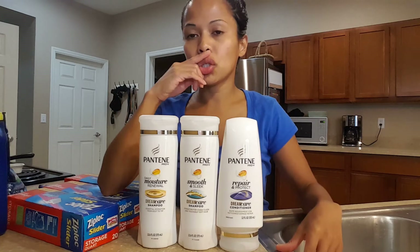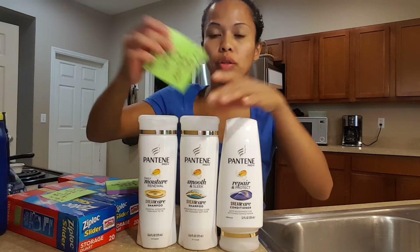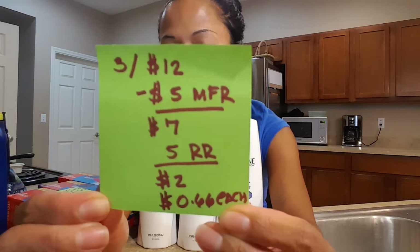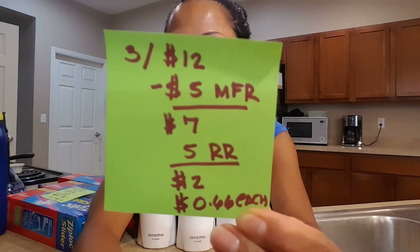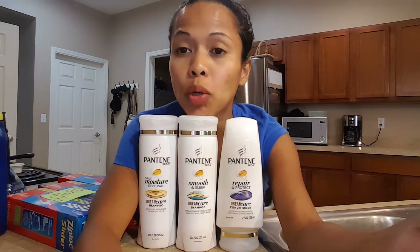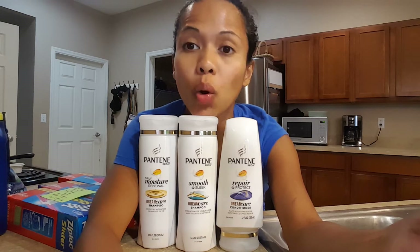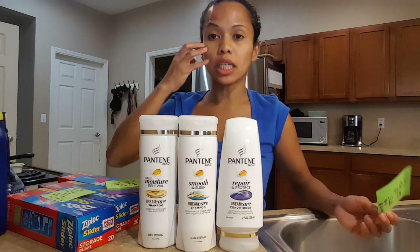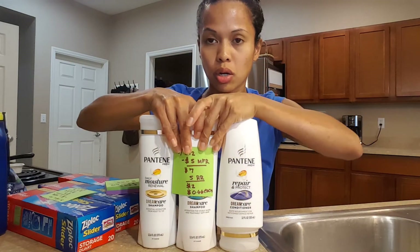So there were three for twelve, there was a five dollar off manufacturer digital coupon which made it seven dollars, and then you get a five dollar register reward back — so it's two dollars total, or sixty cents each. I didn't need any more shampoo, but I couldn't pass up sixty-six cents.